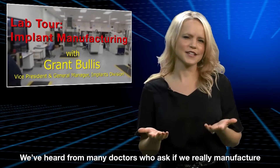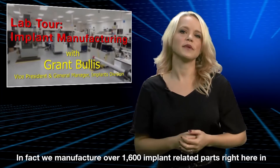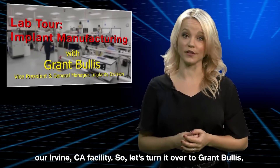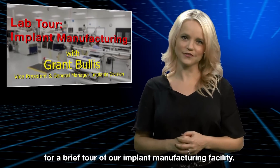We've heard from many doctors who ask if we really manufacture our own implants. We do! In fact, we manufacture over 1,600 implant-related parts right here in our Irvine, California facility. So let's turn it over to Grant Polis, Vice President and General Manager of our Implant Division, for a brief tour of our Implant Manufacturing Facility.